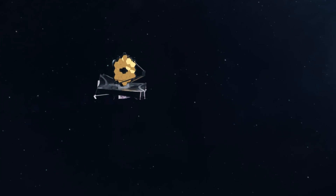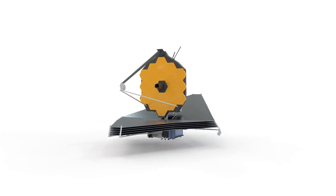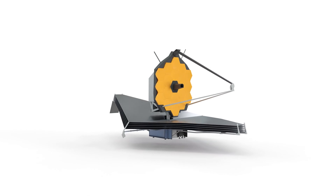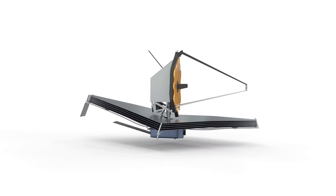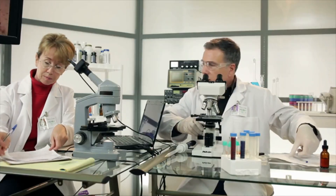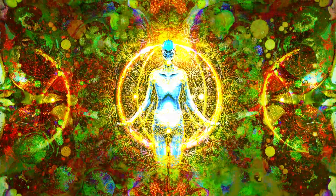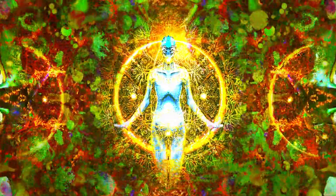There is also a poetic aspect to the James Webb Space Telescope's mission. As it peers into the depths of space, it is essentially looking back in time, capturing light that has traveled for billions of years. This ability to glimpse the universe's past adds a profound layer to its discoveries, connecting us to the cosmic story of which we are a part. The implications of JWST's findings extend beyond science — they touch on questions of philosophy, spirituality, and humanity's place in the grand scheme of existence.